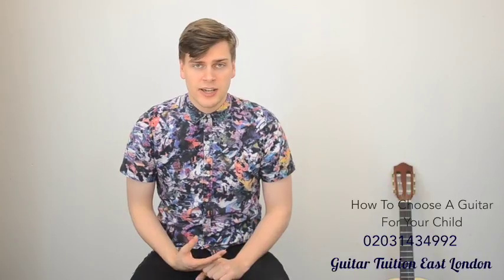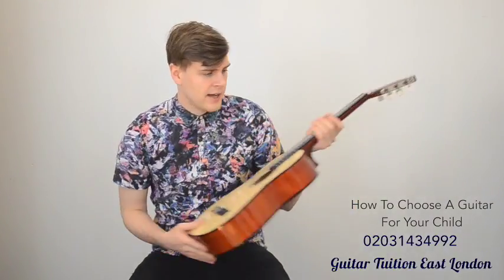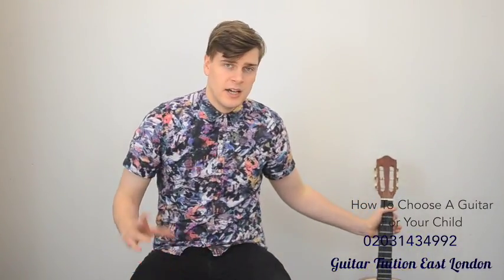The first thing you need to do is sit your child down. You're going to need two types of guitars. You're going to want to check with a 3/4 size — that's a 3/4 size classical guitar, which looks like this. And also I'd recommend checking with a full size electric as well.